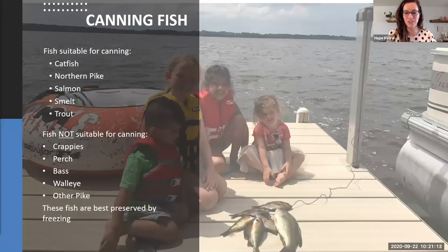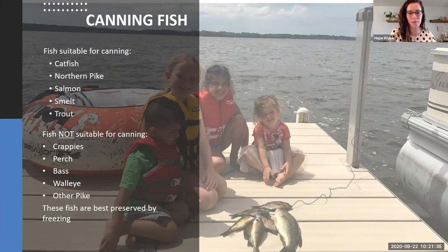There are specific fish suitable for canning: catfish, northern pike, salmon, smelt, and trout. There are a number of fish not suitable for canning at this time because there isn't sufficient evidence to state they are safe — those include crappies, perch, bass, walleye, and other pike, which are best preserved by freezing.